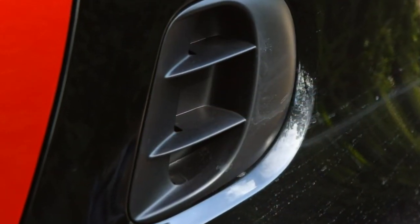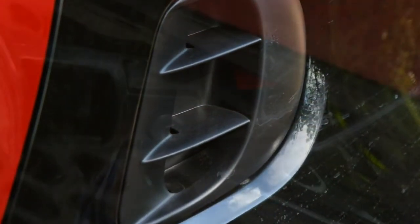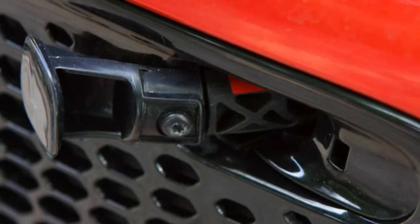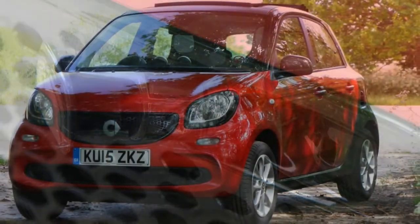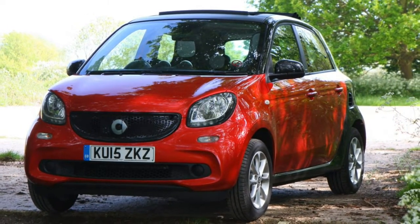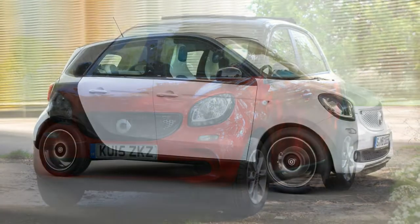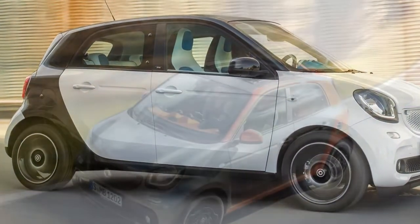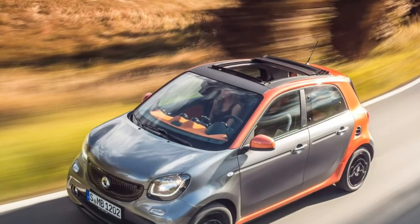It's a cosy car to drive around town, with a supple ride quality and happy seats, although extra lateral support wouldn't go amiss. Unfortunately its tendency to lean around corners is off-putting, and although there's ample space in the back for adults, taller people may find headroom compromised — the rear pair are better suited to children.